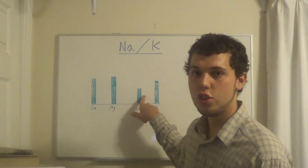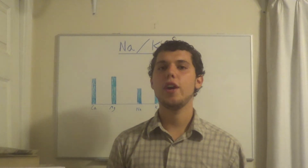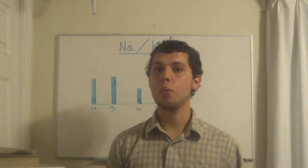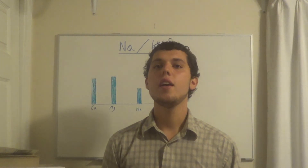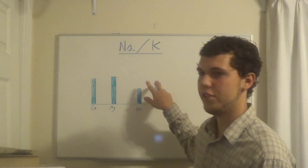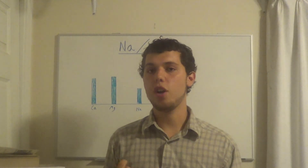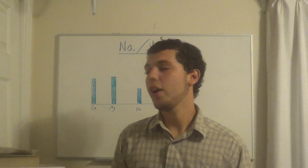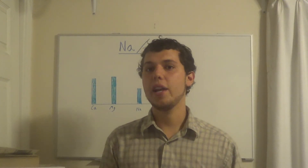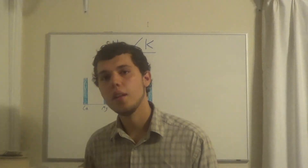If the Na:K is low, you need something called Limcomin, because Dr. Eck realized that if your Na:K is low you can't just prescribe zinc — you need to prescribe zinc along with copper, manganese, chromium, and other things. Zinc is a balancing mineral, so to increase the ratio you need zinc combined with copper and a few other things.